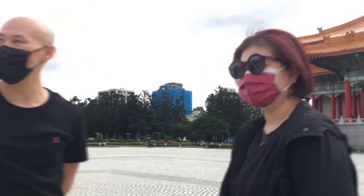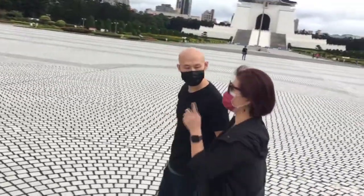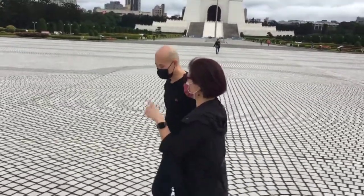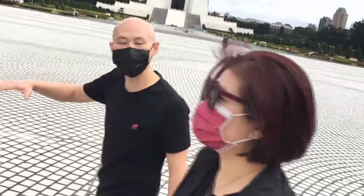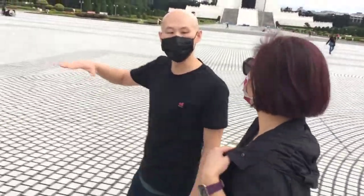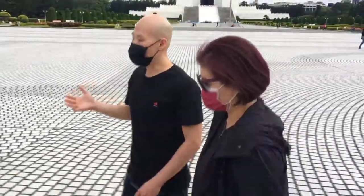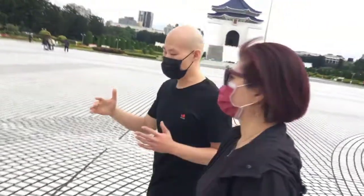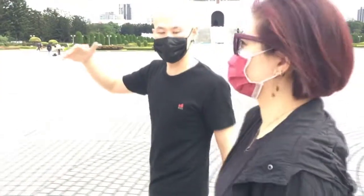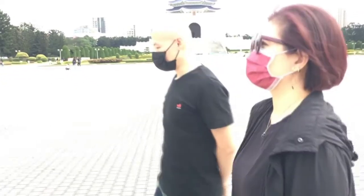Now let's go into the National Concert Hall. There are two halls here — the main auditorium and a recital hall downstairs in the basement, which seats about 300 people and is usually used for solo recitals. For a symphony orchestra or a really big band, they use the main auditorium. Unfortunately today we won't be able to go into the auditorium because there's a rehearsal going on.